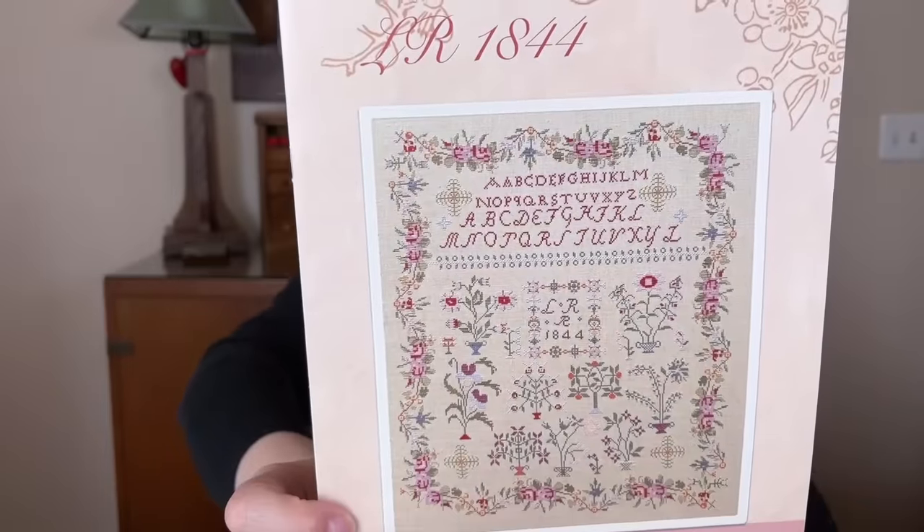This one is the Autumn Quaker. I like all of the Quakers by Primrose Cottage, but this was the first one I stitched and did in color, so I have a special affinity for it. I used the leftover thread from my Words for Home Harvest original pattern, so I like that it goes with all of those too.